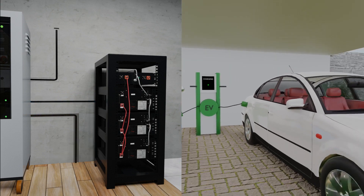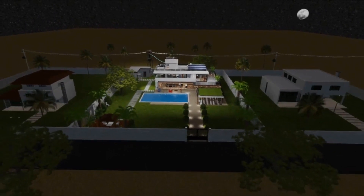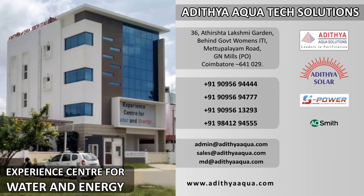There won't be power cuts throughout 24 hours. Let's be responsible citizens by using our natural resources mindfully and prevent global warming to save our earth. To experience this facility, visit Aditya Aquatech Solutions, 36 Adrusha Lakshmi Garden, Behind Government Women's ITI, Mettupalayam Road, GN Mills Post, Coimbatore 641029, or visit www.adityaaqua.com.